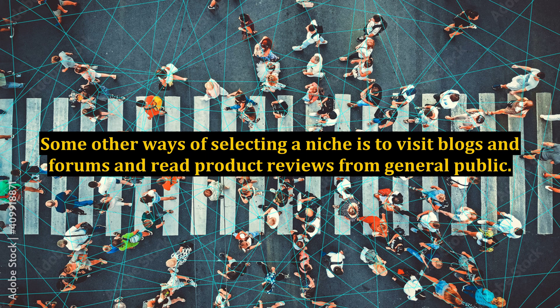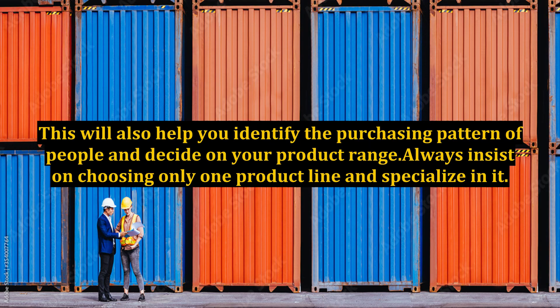Some other ways of selecting a niche include visiting blogs and forums and reading product reviews from the general public. This will help you identify the purchasing pattern of people and decide on your product range. Always insist on choosing only one product line and specializing in it.